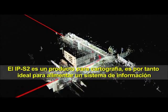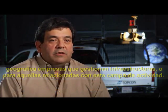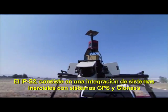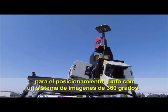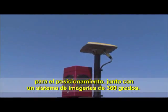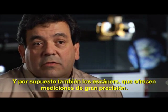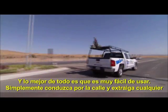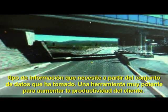The IPS2 is a mapping product, ideal for GIS and utility companies involved in mapping processes. It integrates inertial systems with GPS and GLONASS for positioning, a 360-degree imaging system for imagery, and scanners that provide high-accuracy measurements. It's extremely simple to use — just drive through the street and extract any kind of information you need from that dataset.